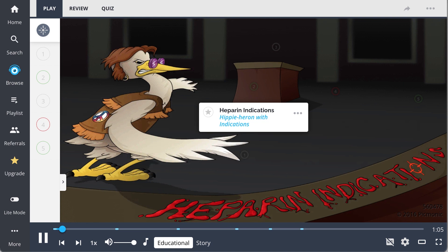There are numerous indications for heparin, seen as the hippie heron with indications, which is an anticoagulation agent that works to inhibit factors 2a and 10a.